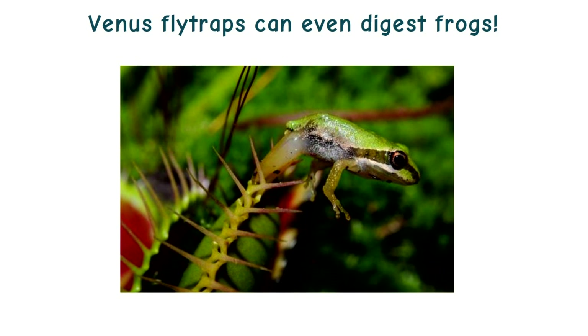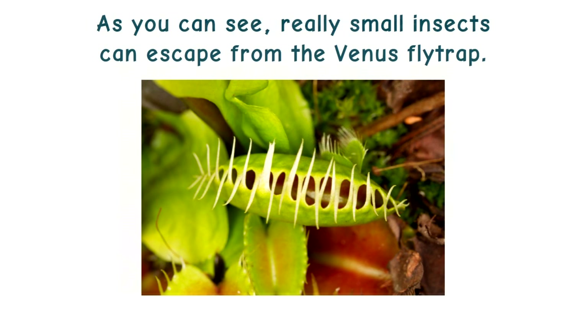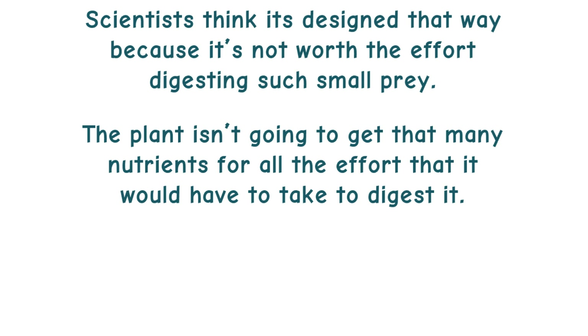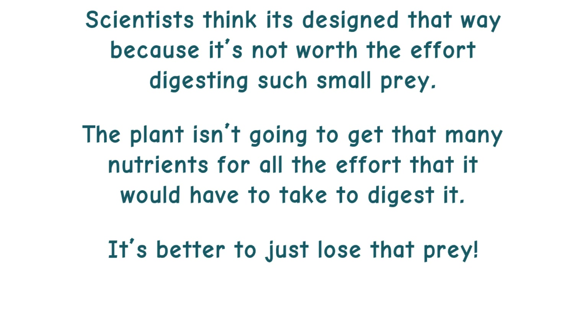Venus flytraps can even digest frogs. As you can see, really small insects can escape from the Venus flytrap. Scientists think it's designed that way because it's not worth the effort digesting such small prey — the plant isn't going to get that many nutrients for all the effort it would have to take to digest them. It's better to just lose the prey.